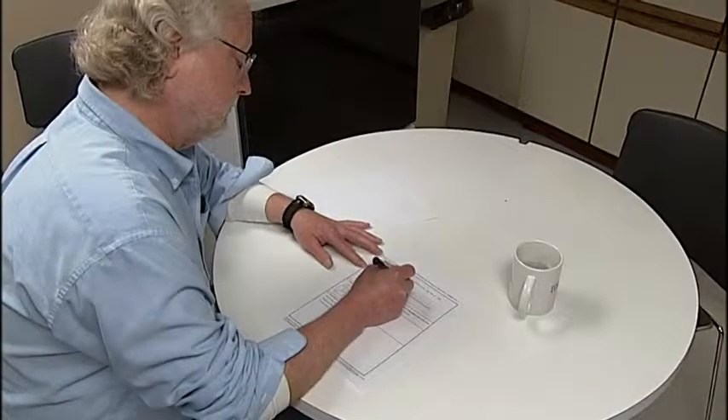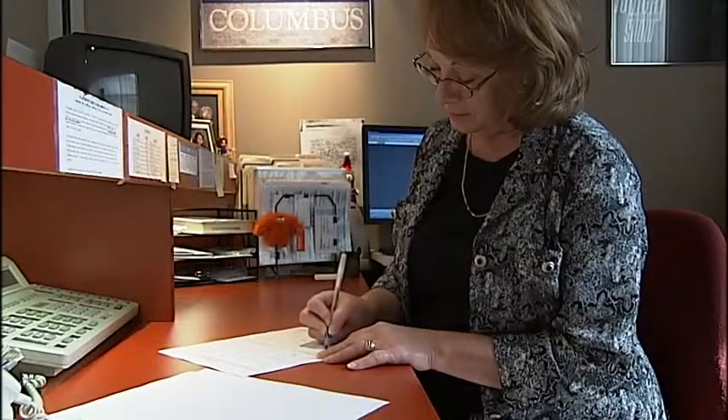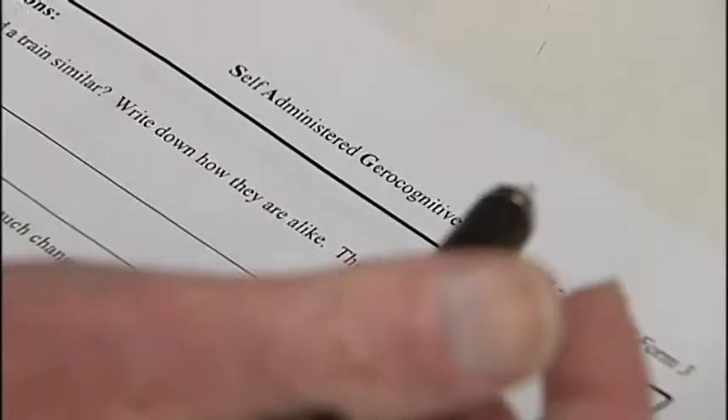Ann says with hindsight, she saw signs in Lloyd but wasn't aware of what they meant. She thinks a new handwritten test is key for the early detection of Alzheimer's. The test is called the Self-Administered Geocognitive Examination, or SAGE.